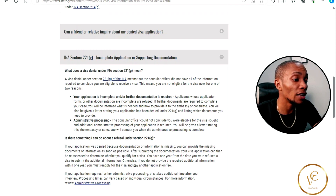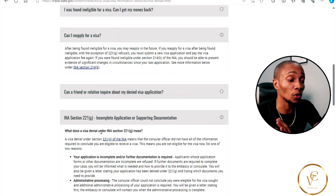If you do not provide the required information within one year, you must reapply for a visa and pay another application fee. So in summary, if your application is denied under 221g, you will need to provide additional information or they will contact you. Under this category, you do not need to reapply for a visa.